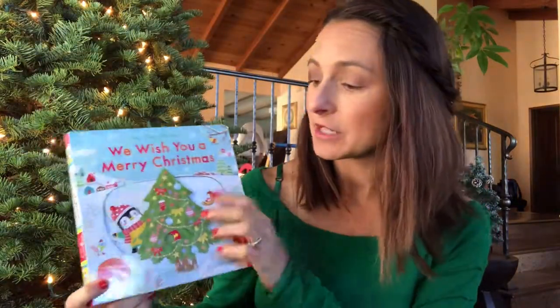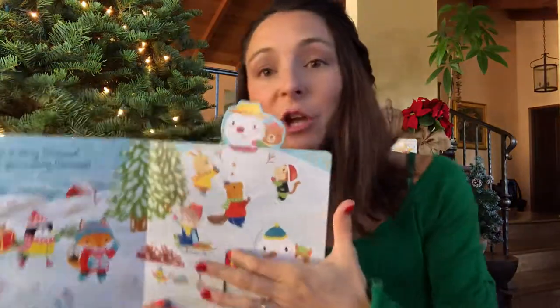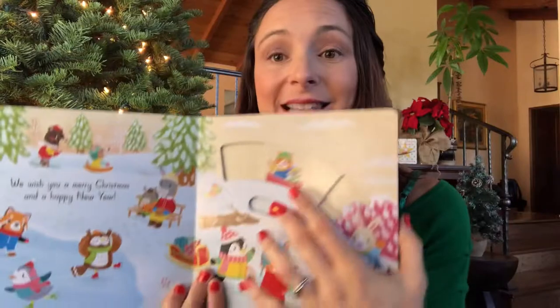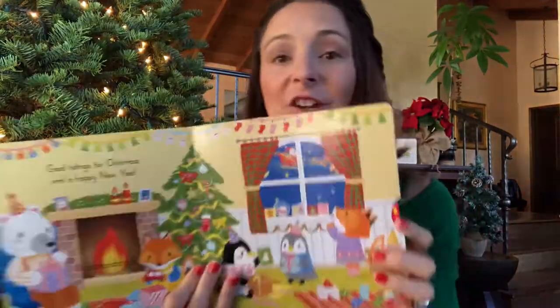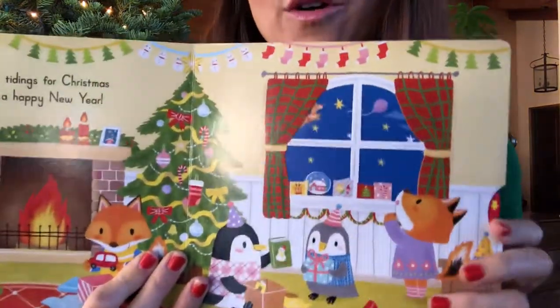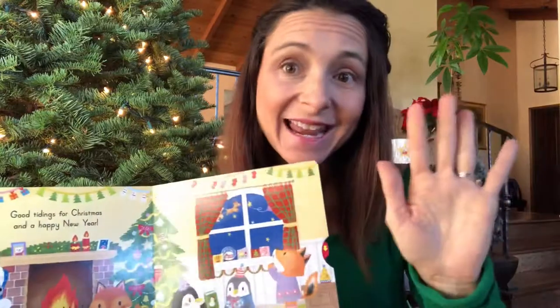This one is We Wish You a Merry Christmas — so it's just to the tune of that song. But there's really great interactive things that kids can do throughout the whole book. Build snowmen. This is what I call a busy book because it will keep Luca busy forever — he'll just sit there and try to figure out how to do everything. You can have the characters go sledding in the snow, and this is the best page — you can make Santa fly in the window, which Luca is loving. Every time he sees Santa he goes, "Hi Santa!"